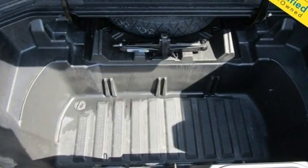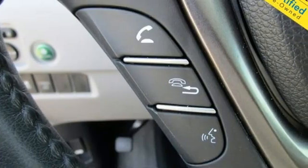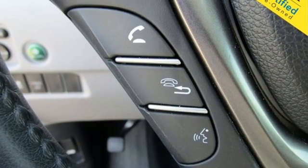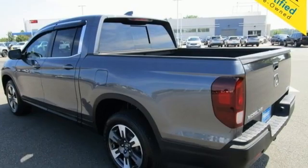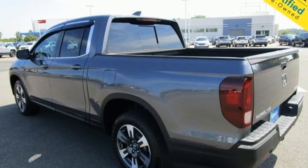Auto dimming rear view mirror, Apple CarPlay Android Auto, front heated leather bucket seats, integrated navigation system with voice activation, V6 engine, dual zone climate control.